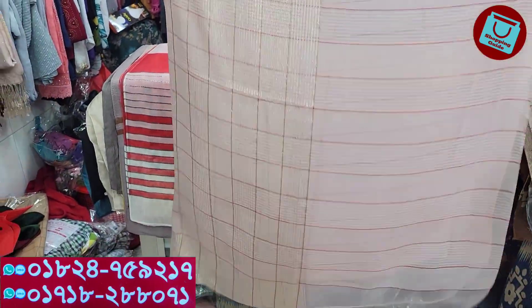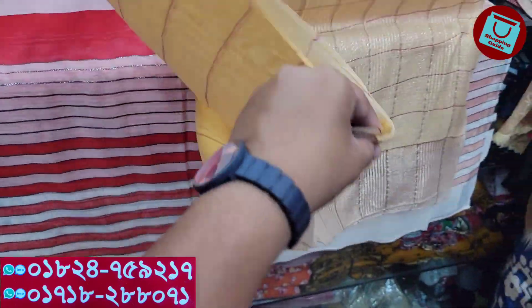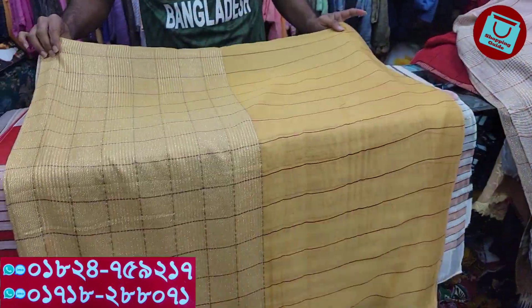The price is only 800. This color is very beautiful. The yellow color — the yellow type is golden. It's very beautiful. The price is the same.